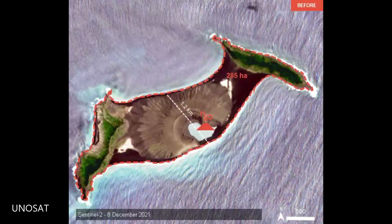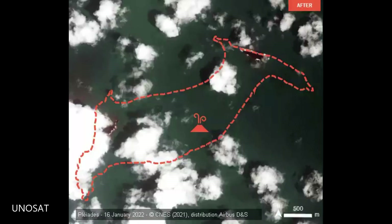This is what Hunga Tonga looked like on the 8th of December 2021. The eruption of the 15th of January 2022 practically destroyed the island. This was taken on the 16th of January. No more island.